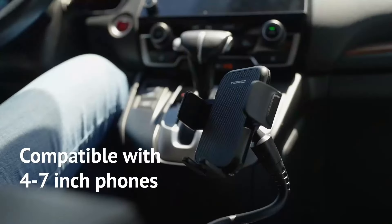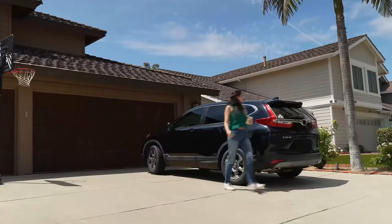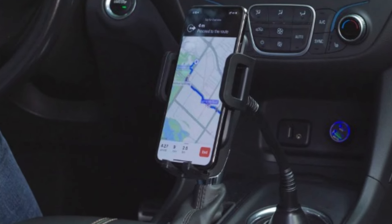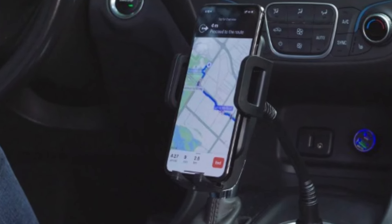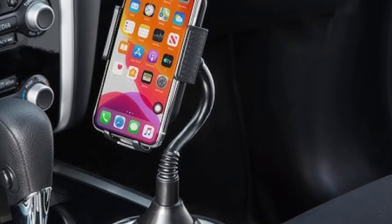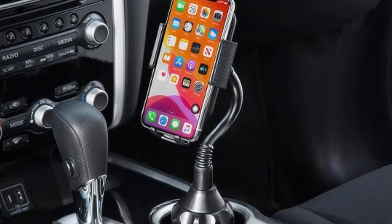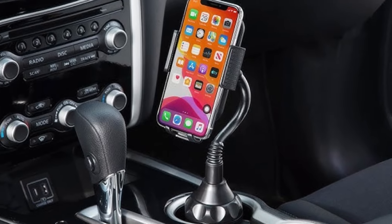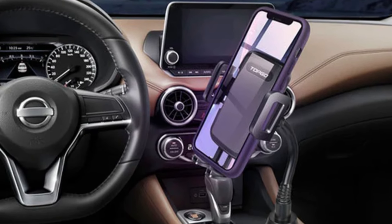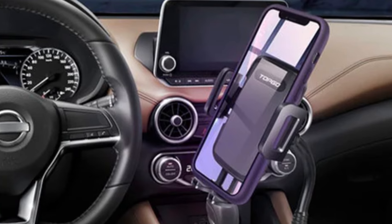One of the key features is its universal compatibility, supporting phones up to 6.8 inches wide, making it perfect for larger devices like the iPhone 14 Pro Max and Samsung Galaxy S23 Ultra. The 360-degree rotation adds versatility, allowing drivers to switch between portrait and landscape modes effortlessly, ideal for navigation or hands-free calling. The flexible gooseneck design gives you more control over positioning, ensuring that the phone is always within easy reach and at the perfect viewing angle.